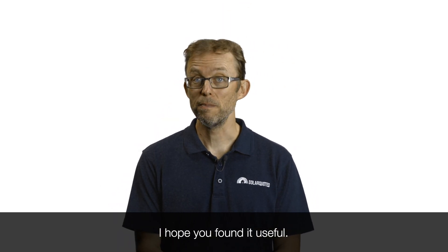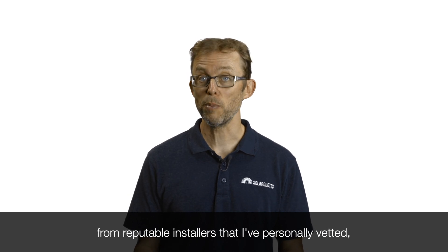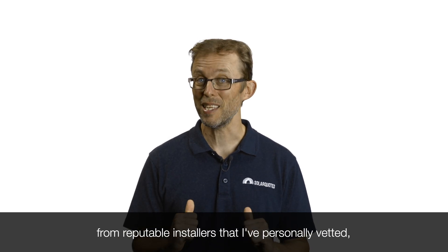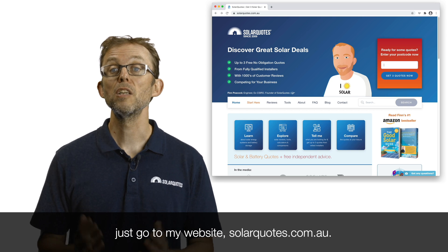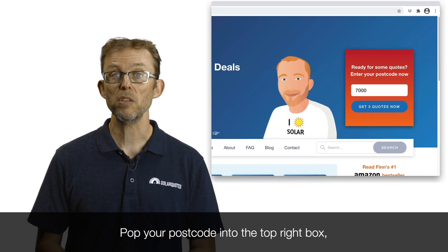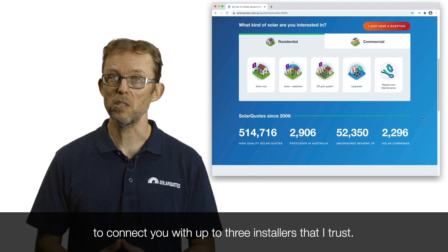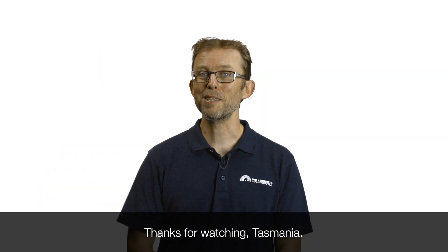So there you have it — Solar 101 Tasmanian Edition. I hope you found it useful. If you're in Tasmania and looking to get quotes from reputable installers that I have personally vetted, just go to my website, solarquotes.com.au. Pop your postcode into the top right box, fill in the form, and I'll do my absolute best to connect you with up to three installers that I trust. Thanks for watching, Tasmania!